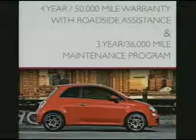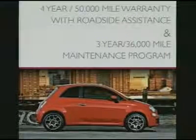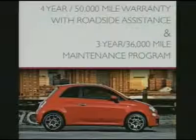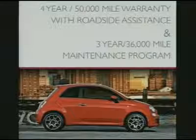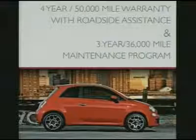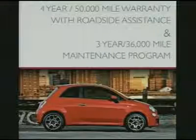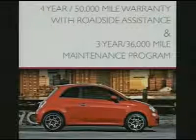Talking about commitment, today I'm pleased to announce that all the models will come with a standard four-year, 50,000-mile bumper-to-bumper warranty with roadside assistance and a three-year, 36,000-mile complimentary maintenance program. This is our commitment to quality and to the peace of mind of our customers.